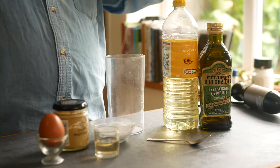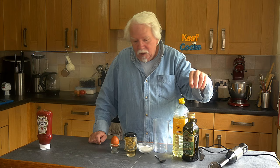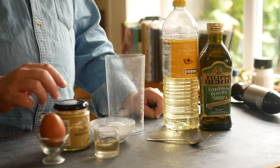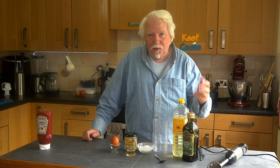What we need: we need oil. I'm going to use two-thirds sunflower oil and one-third olive oil. You could use all olive oil if you want but use a light one - not that one, it's too strongly flavoured. One egg, a teaspoon of Dijon mustard, a tablespoon of white wine vinegar, and a half teaspoon of salt - maybe more later but we'll start off with a half teaspoon.